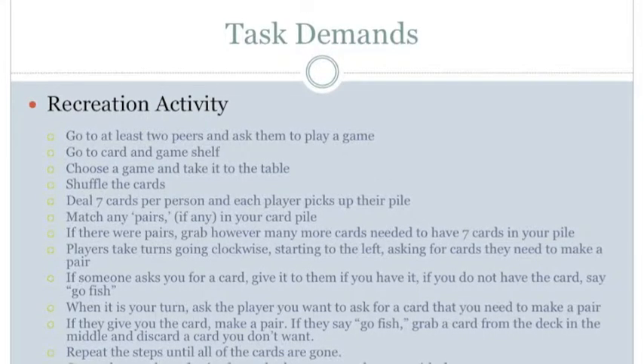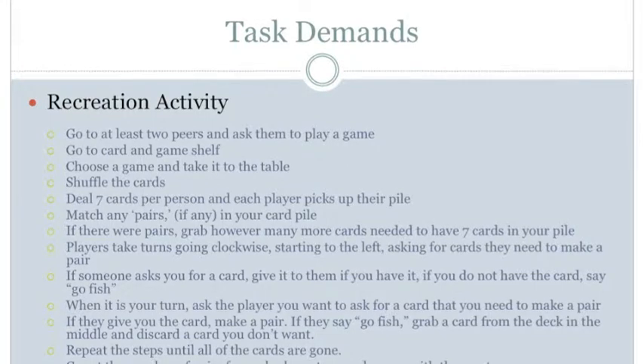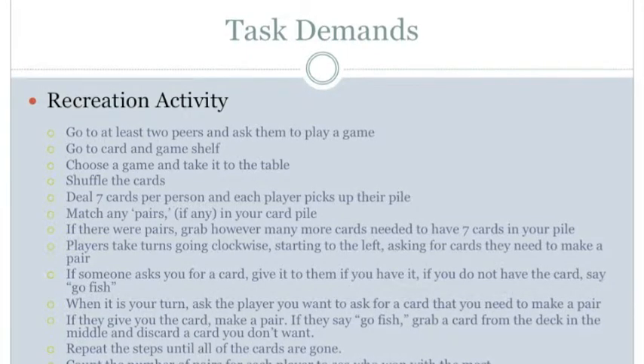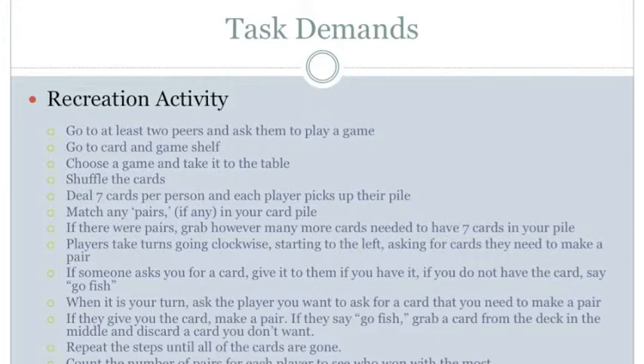The next step is to play the game — first, shuffle the cards. For perception, see the cards, feel the cards, see the deck split into two halves, and hear conversations. For manipulation, use hands to split the deck into two halves and make a bridge to shuffle them together. For positioning, maintain balance while slightly leaning forward in the sitting position to shuffle cards onto the table. There are no mobility demands.